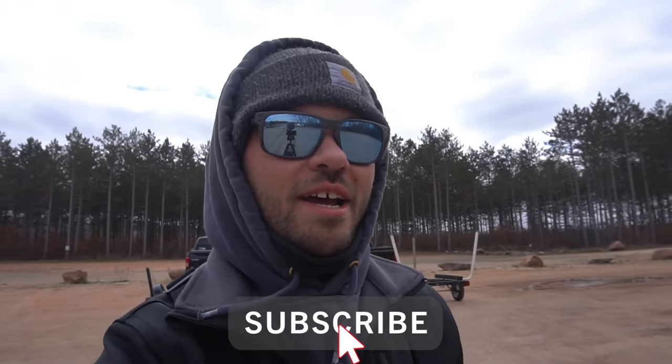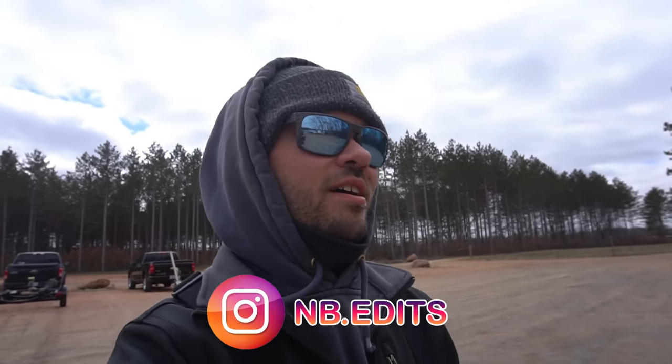What is going on everybody? Welcome back to NB Edits. Today Brandon and I are down at the local river and this is the first time we are hopefully going to be filming and posting a video for you guys out on the Wisconsin River.